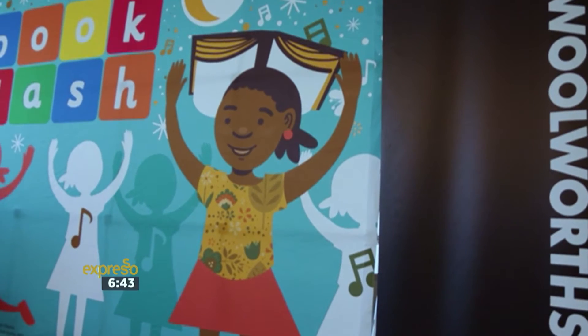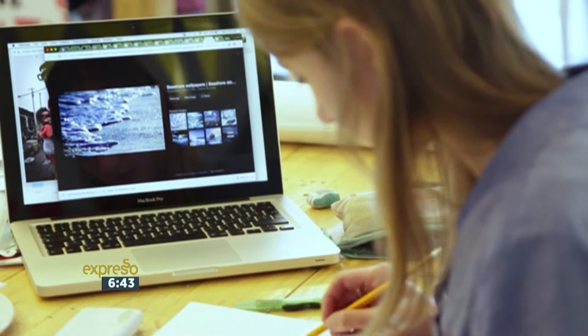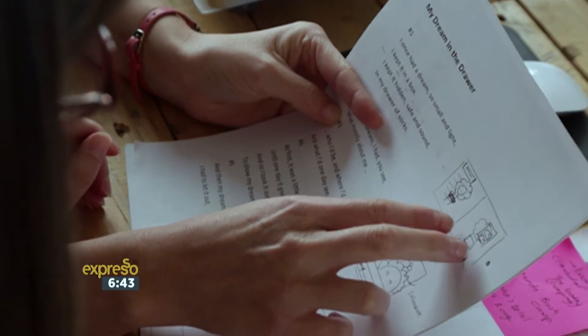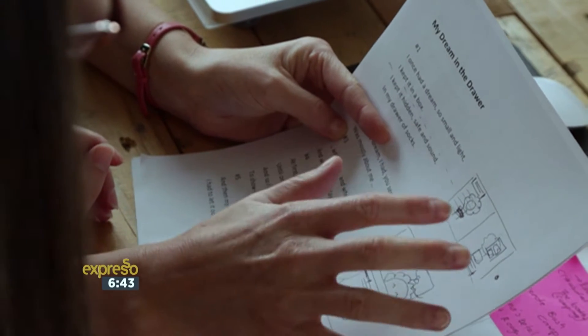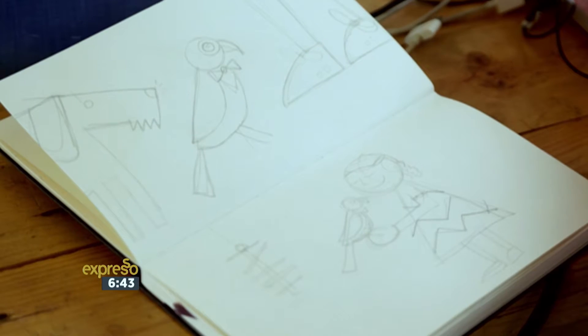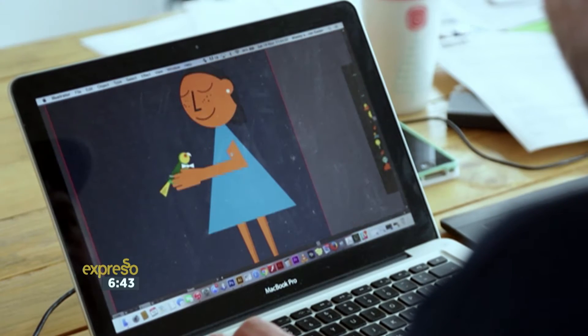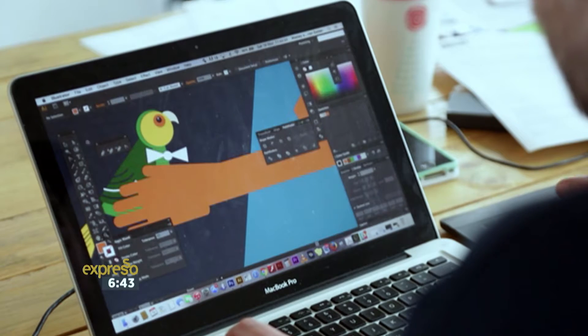Book Dash gathers volunteer creative professionals to create new African storybooks. These creatives take on the roles of writers, illustrators, editors and ultimately publishers to produce new children's books in just 12 hours. Each illustration has to be done in 40 minutes, so having restrictions is quite cool but also challenging. I looked at simple shapes like triangles and rectangles and how to use those shapes to create characters so that we can do it quickly.